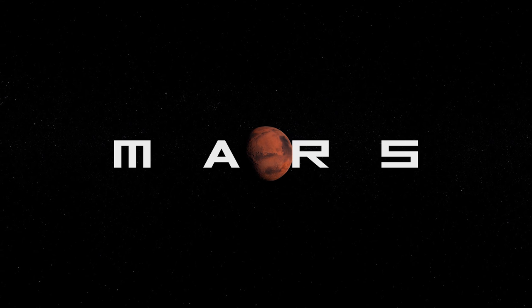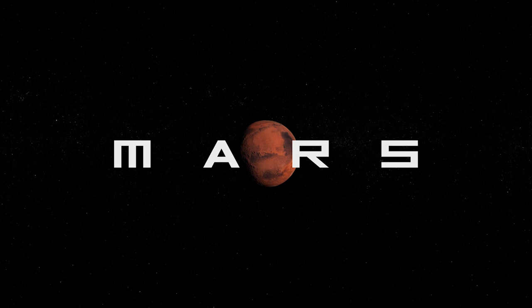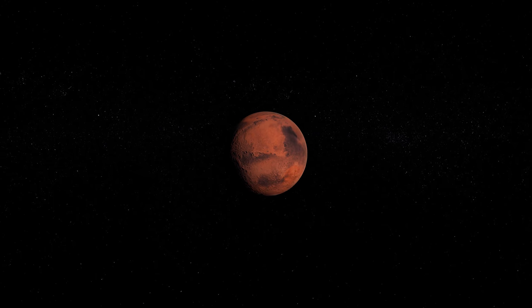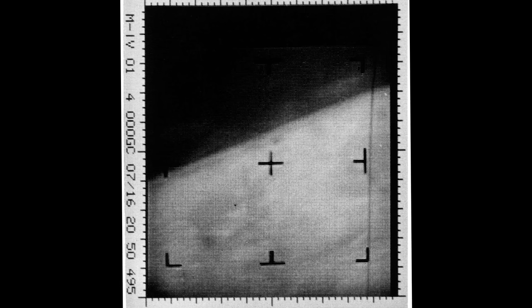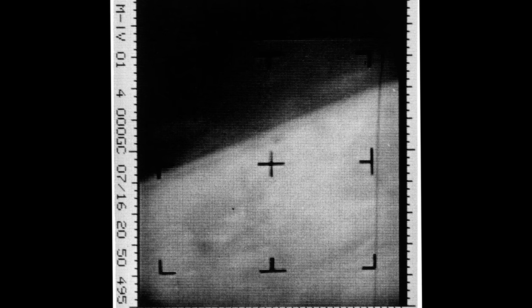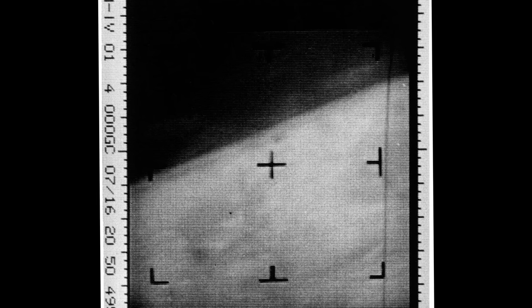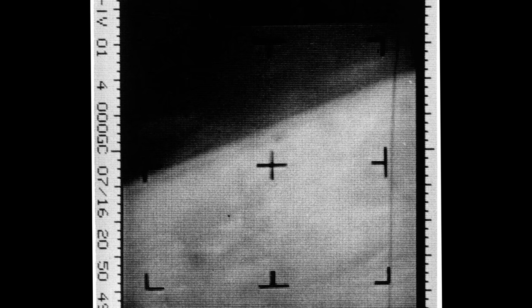In July 1965, the Mariner 4 probe arrived at Mars after an eight-month voyage in order to study its atmosphere and radiation, but also to send back the first ever photographs of the red planet. This grainy close-up image shows a diagonal slope in the middle of the frame, which is actually the curved edge of the Martian world. Although the photograph wasn't much to look at, it was an extremely important moment, as this was the first time a man-made spacecraft had sent home a zoomed-in portrait of another planet.